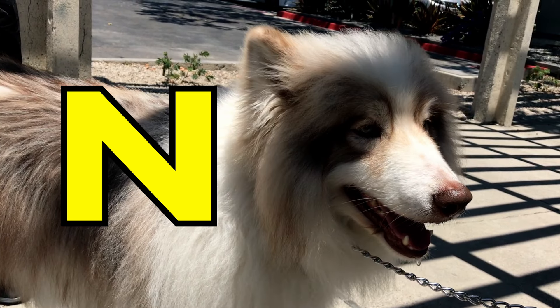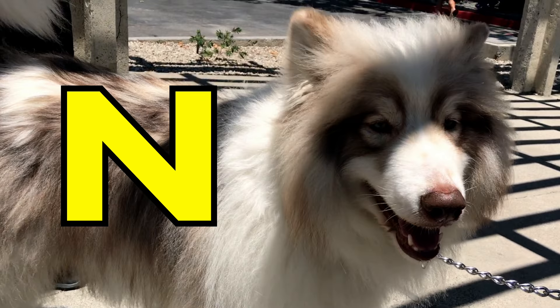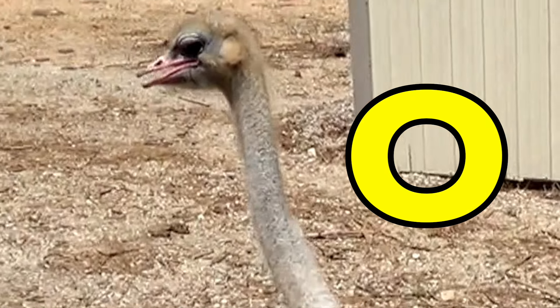N is for Native American Indian Dog. Native American Indian Dog. O is for Ostrich. O, O, Ostrich.